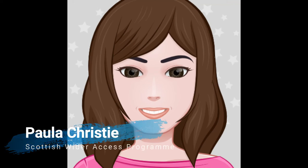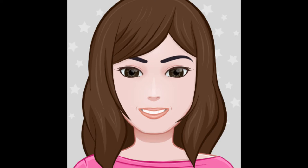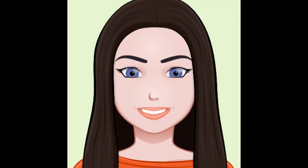I'm absolutely delighted to have Kiara Bowie with me from South Lanarkshire College. Kiara is one of our fantastic tutors on the Access to Childhood Practice course. So hi Kiara, thanks for coming along today. You're welcome.